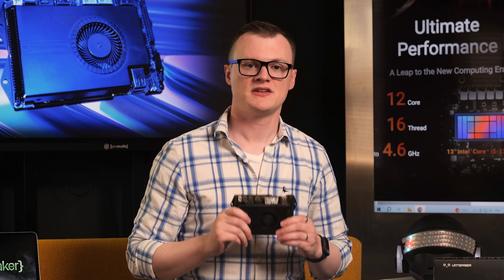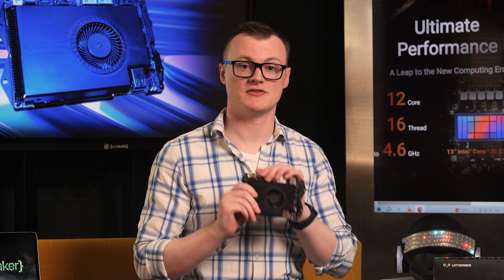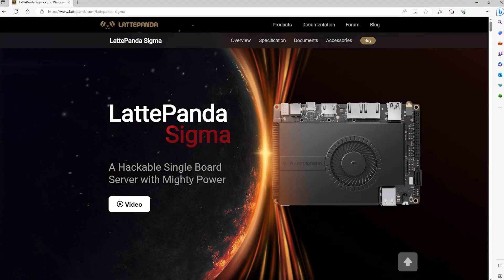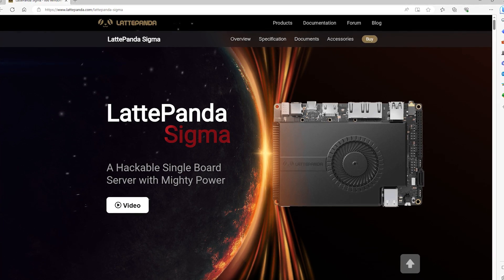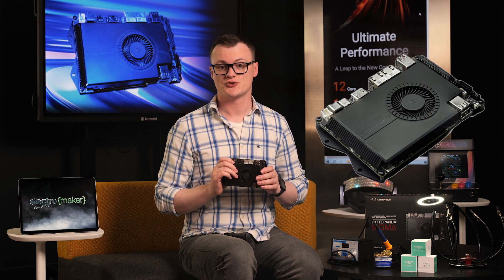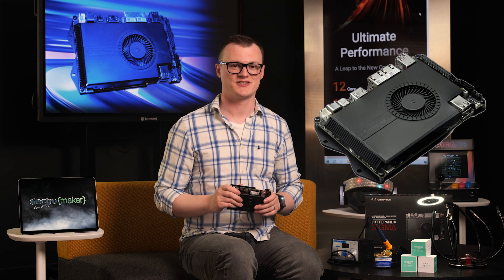All in all, the LattePanda Sigma is so powerful that it would make Oppenheimer blush. The 12-core Intel processor combined with 16 gigabytes of RAM, the two 2.5 gigabit Ethernet ports, and more connectors than that overflowing drawer of cables you have, makes this machine truly unmatched in the world of single board servers. If you are looking to wield what can only be described as the power of God in the palm of your hand, head over to the Electromaker store where you can find this and everything else you need to build whatever you can imagine. Thank you for watching, and I'll see you next time.